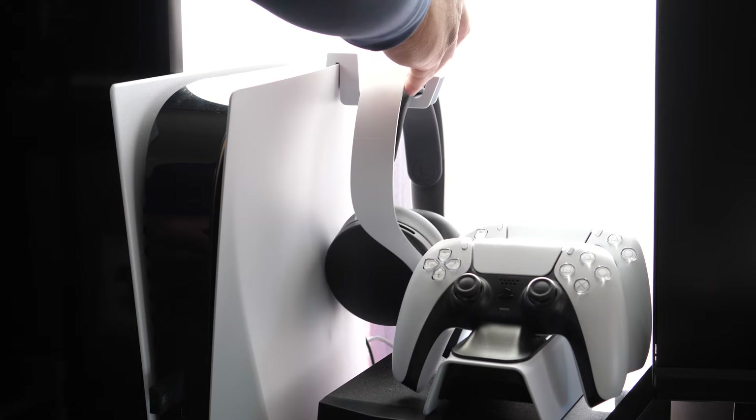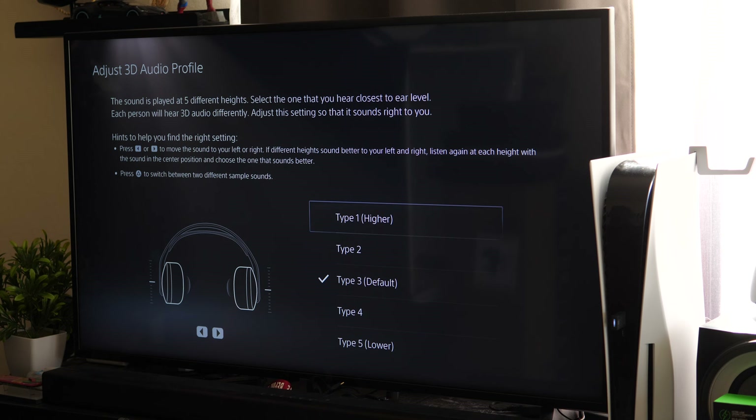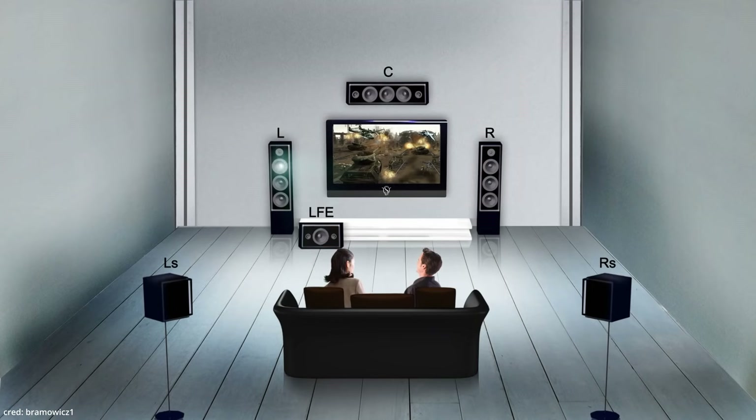I have the Sony Pulse 3D headset for PS5 and they're pretty good — $100, Bluetooth, dope design. You can choose the height of the sound in the settings and they do an okay job giving you a 360-ish surround sound experience. But the thing about headphones and surround sound is that they're a little counterintuitive.